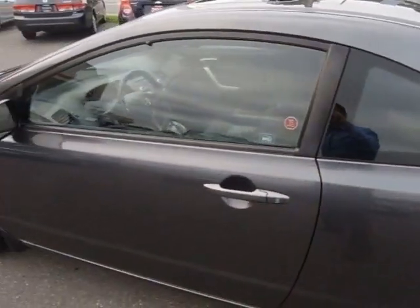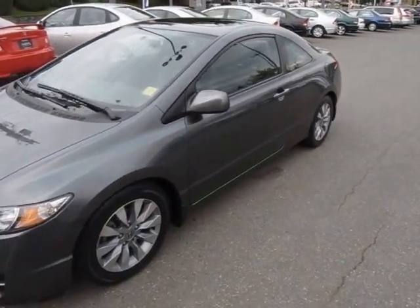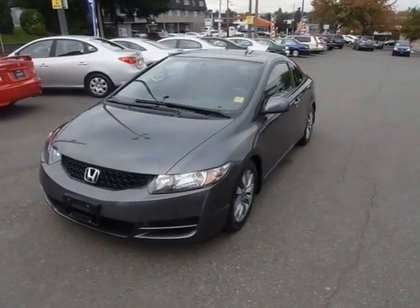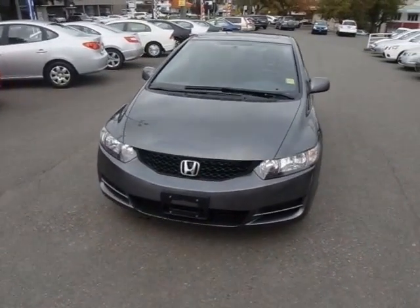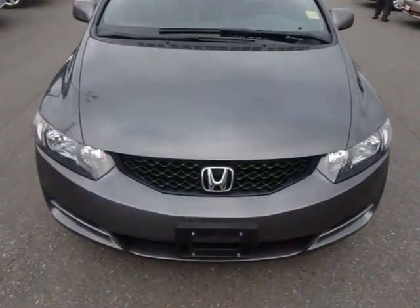Qualifies for all of our best financing rates, being a 2009, and it's been fully inspected by our Honda certified technicians. This one is as nice as it gets. Come in for a test drive and find out what makes Campus Honda Vancouver Island's largest Honda dealership. See you here.